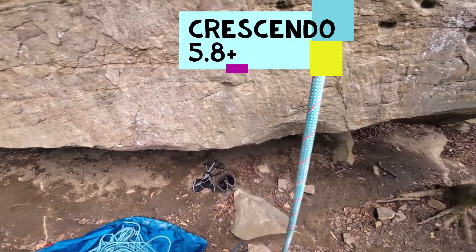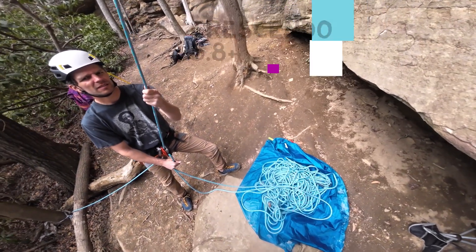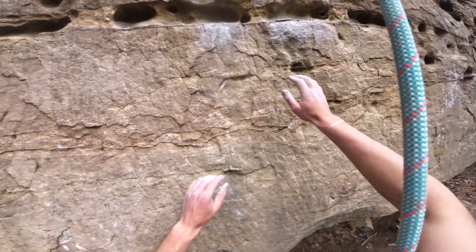Crescendo, 5.8+, practice wall, Muir Valley. On belay? Belay on. Permission to climb? Climb on. See you later.